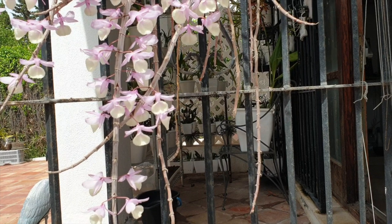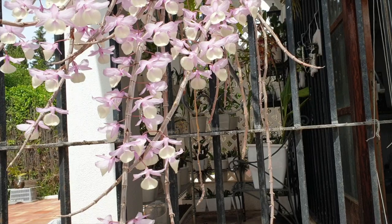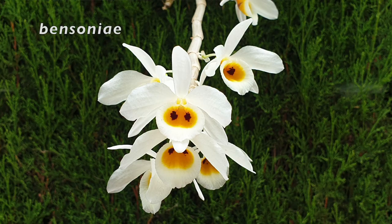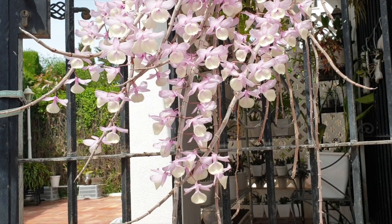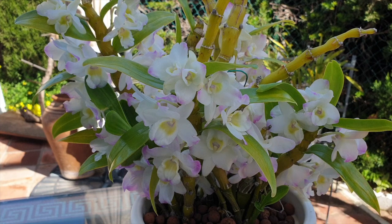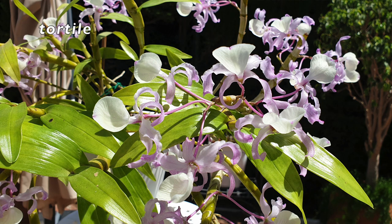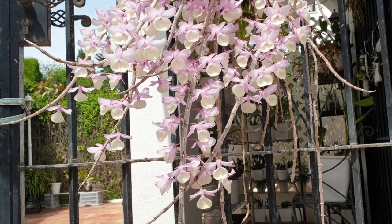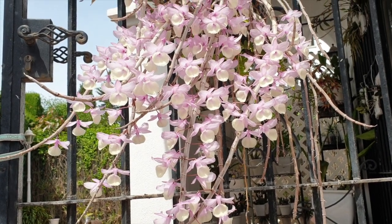Has it ever crossed your mind as to why some winter-resting dendrobiums hold onto their blooms for more than a month — and they are super fragrant as well, for the most part? And then there are the likes of the anosmum, aphyllum, bensoniae, and polyanthem, which I can make reference to because I grow those. Why is the bloom spectacle short-lived on those dendrobiums compared to the nobile types or even the dendrobium tortile? I would love to hear your opinion in the comments.